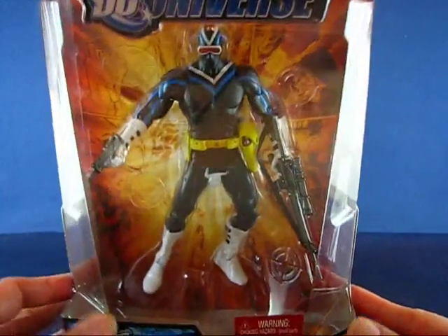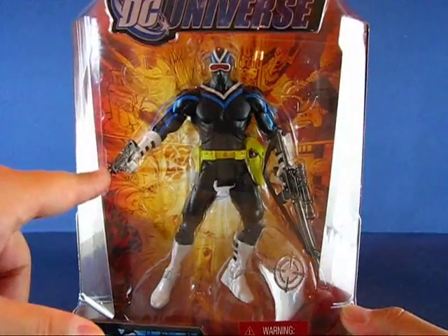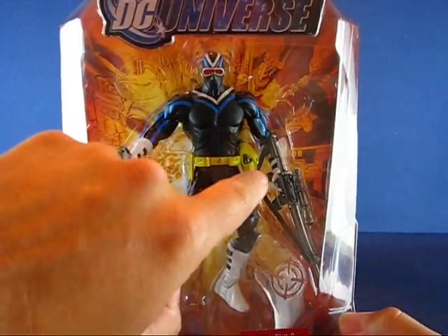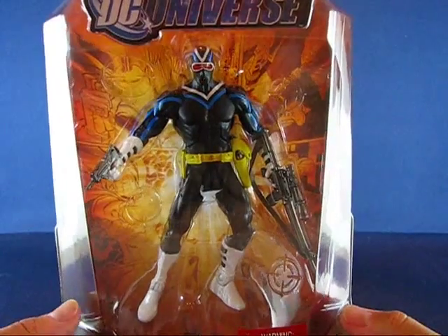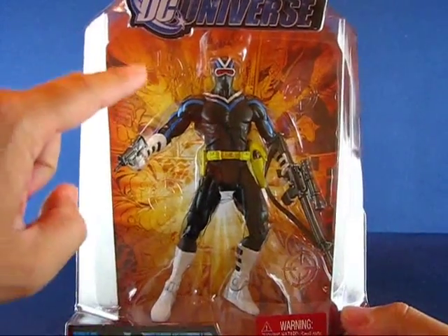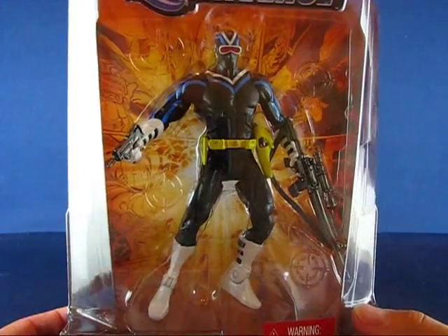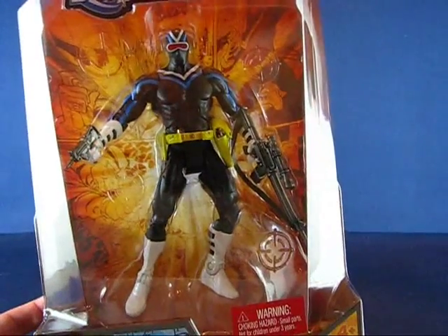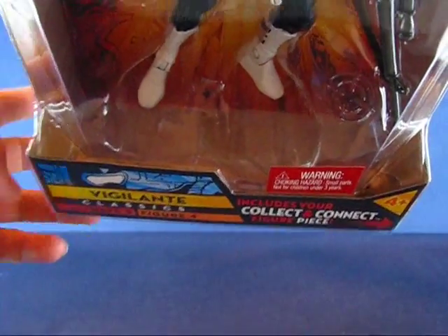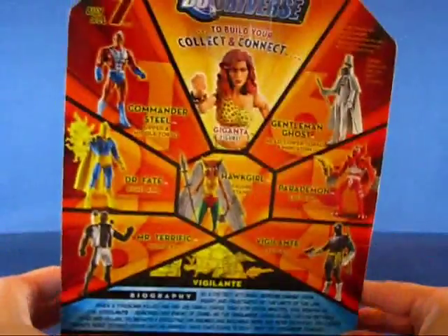As you can see here, Vigilante has quite a few weapons — he's armed to the teeth. He's got this rifle here, a mini Uzi I believe, and even a pistol in his holster. I normally don't notice the designs on the clear packaging, but this one kind of stood out. It has quite a few target reticles throughout the packaging, which is neat. Down below you can see the left leg of Giganta.